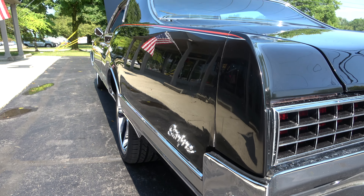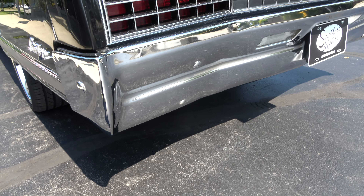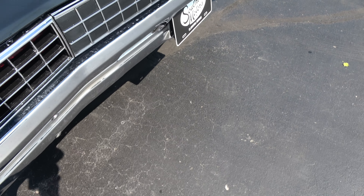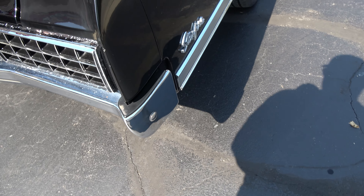Nice and straight down the sides. Brand new ZR-rated rubber all the way around with the 20-inch US Mags, and it'll come with the hubcaps and white walls as well.